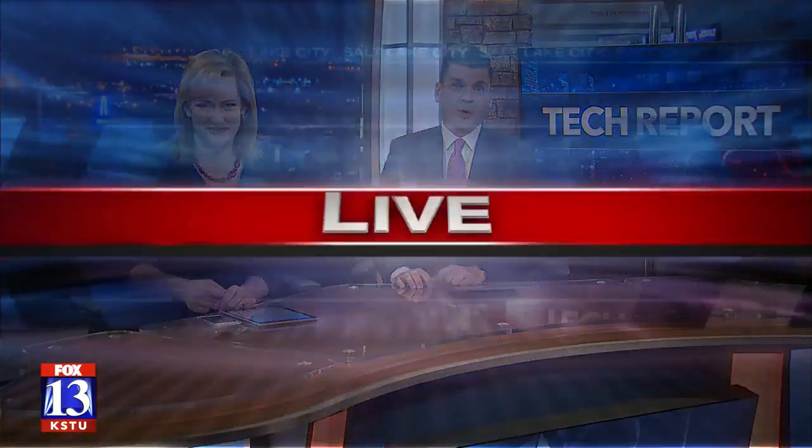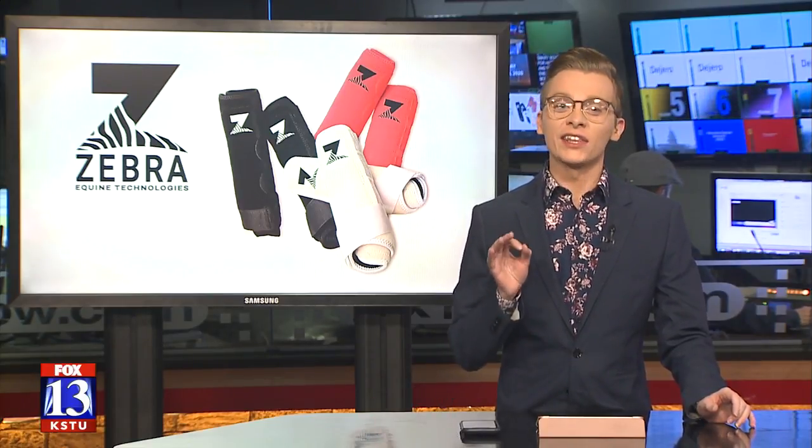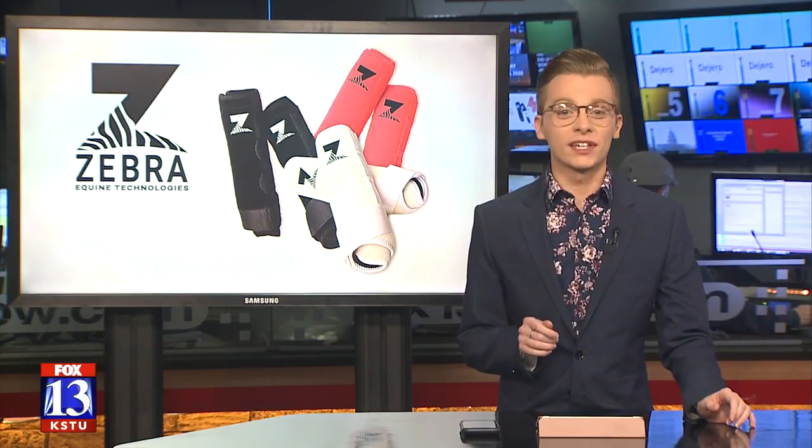A Utah-based company is using a combination of protective materials and technology to help horses and their owners. Tech reporter Jordan Hogan joins us live in the studio. Zebra Equine Technologies has come up with something called the Z-Boot — effectively smart boots for horses that could end up saving more of the animals in the long run.